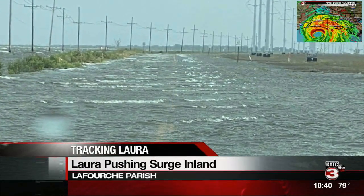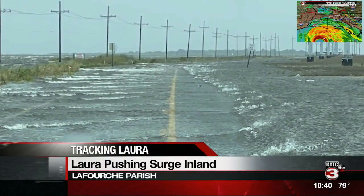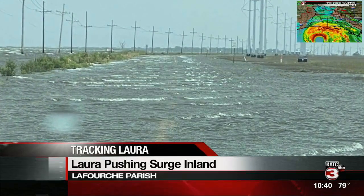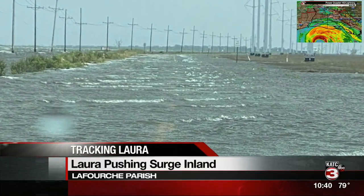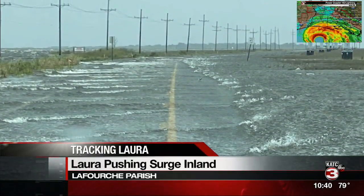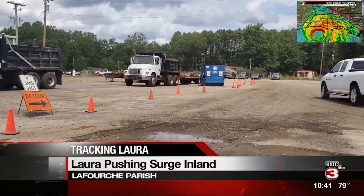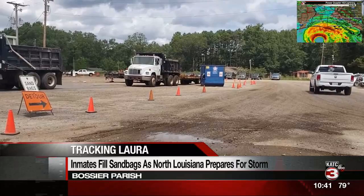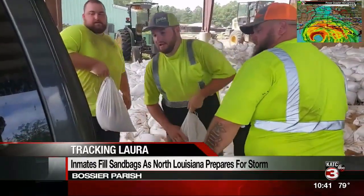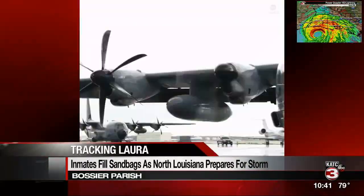Although the western part of the state will be hardest hit by Hurricane Laura, over in Lafourche Parish people are still forecasted to see a storm surge of up to six feet. Here's a look at flooded roads from Golden Meadow in Lafourche Parish — water just overtaking that road. Up in Shreveport, they're also preparing. At the Bossier Parish Jail, inmates were put to work and helped fill more than 40,000 sandbags to help protect residents from flooding. Once the storm passes, those inmates will then be put to work again to help clear debris and fallen trees.